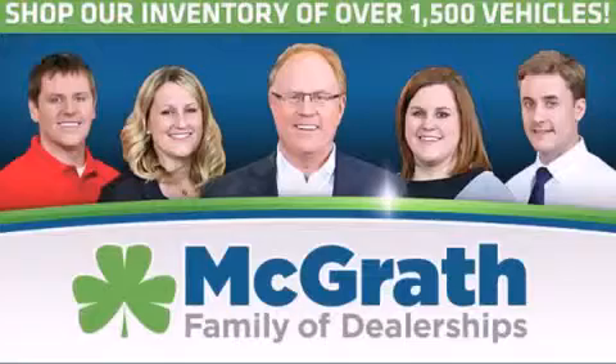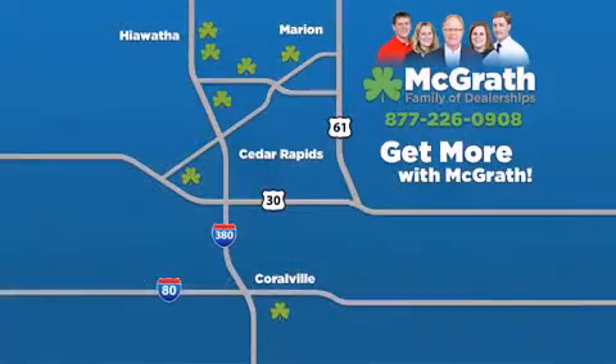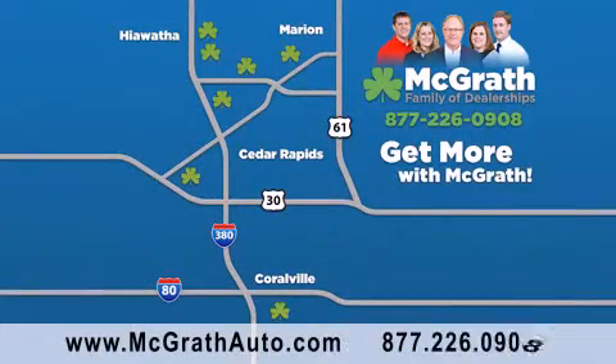Thank you for viewing this video brought to you by the McGrath family of dealerships. We have thousands of vehicles to choose from, all in the Cedar Rapids–Iowa City Corridor area. Visit our website at McGrathAuto.com or call one of our seven dealerships. We look forward to serving you.